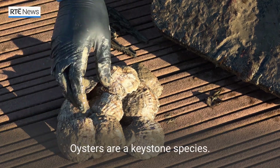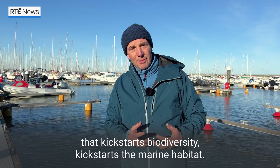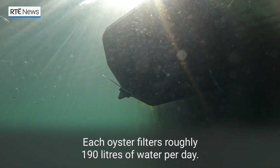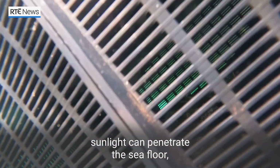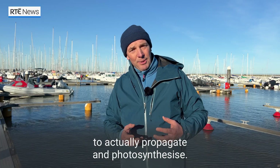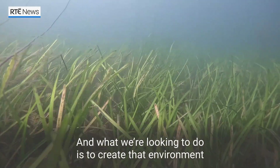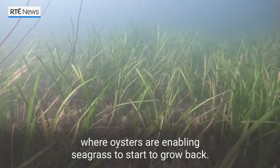Oysters are a keystone species, meaning they're the species that kick-starts biodiversity and kick-starts the marine habitat. What the oyster does is it actually cleans the water. Each oyster filters roughly 190 litres of water per day, and what's really important is that once the water is clear, sunlight can penetrate the sea floor, which enables things like seagrass and seaweeds to propagate and photosynthesize. Seagrass is one of the greatest carbon sinks in the environment, and what we're looking to do is create that environment where oysters are enabling seagrass to start to grow back.